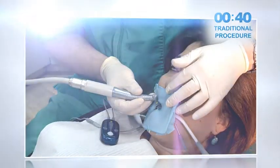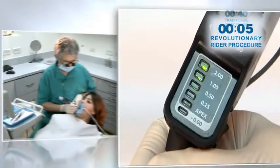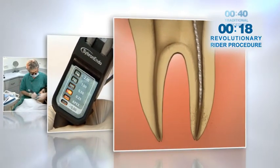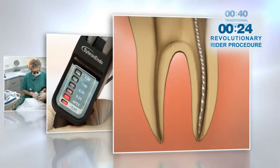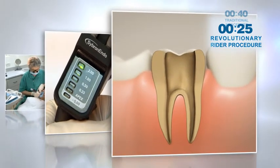In contrast, clinicians who have evaluated the device found the Rider to be the only apex locator to enable continuous canal shaping and preparation with rotary files, while displaying real-time confirmation of the file's distance from the apical constriction.